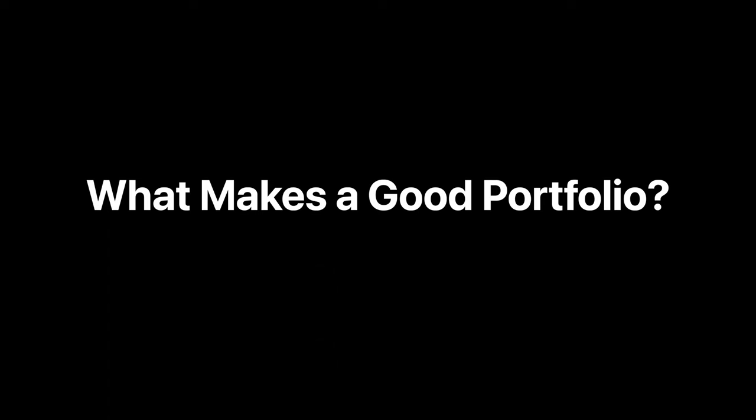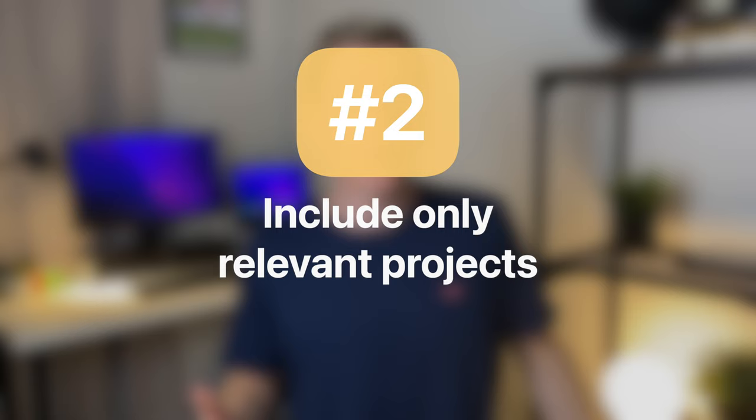Now that I've convinced you that making a portfolio is worth your time, let's talk about four important things to consider when making one. First, a good portfolio highlights a range of skills — choose projects that show you've worked with a variety of software programs, materials, and structures. Second, include only relevant projects. For example, if you're applying to a structural engineering job, don't include projects from your civil or geotechnical engineering classes or internships. Third, include only your best work — pick the best projects from your classes or internships and showcase those.